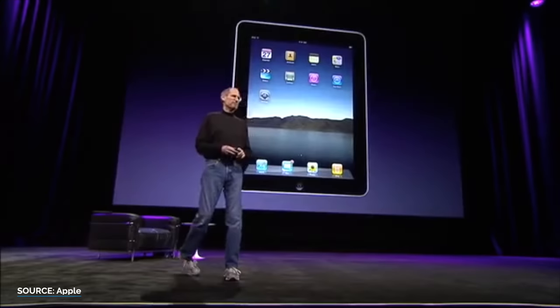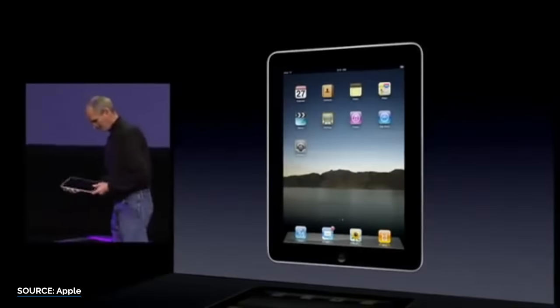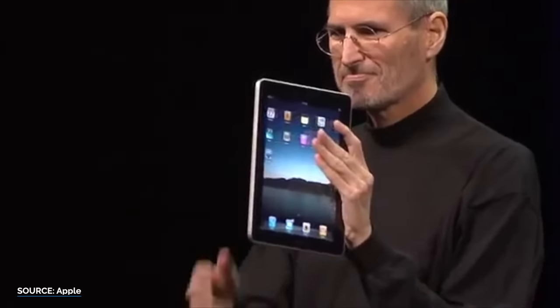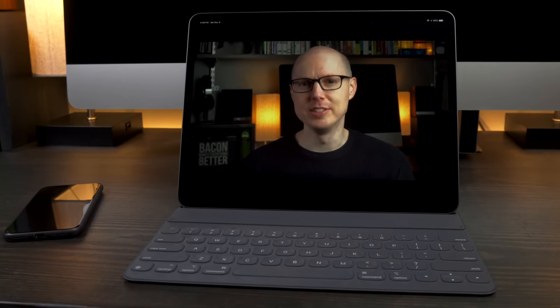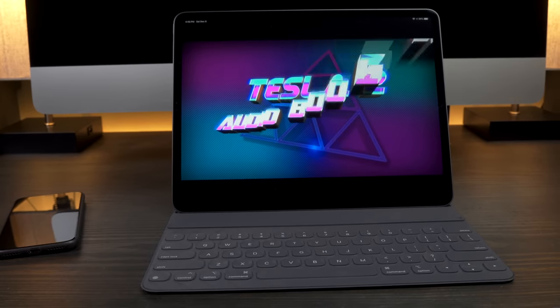I've been an iPad fan since I bought the original in 2010. It immediately felt like the future of computing to me because it boiled down a computer experience to the bare essentials and reimagined it. Obviously, that first version was severely limited by software, slower processor, and hardware, and was very much a 1.0 product that needed refinement. But I could see a bright future ahead. Fast forward to 2018 and this 12.9-inch iPad Pro is an absolute beast of a computer with some limitations. iOS 12 is still holding this thing back because it doesn't have good external storage file access yet, and many Pro apps like Final Cut Pro, Logic, Premiere, and Photoshop aren't here yet.